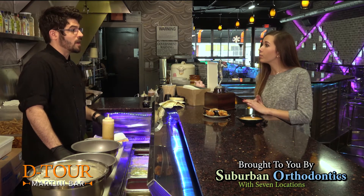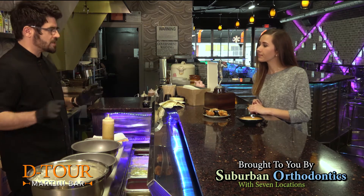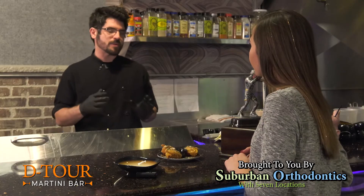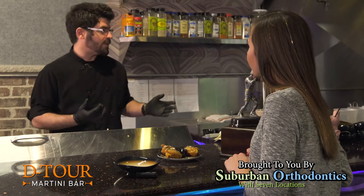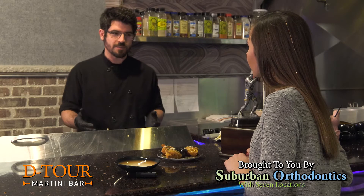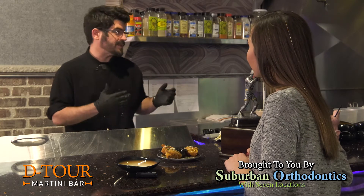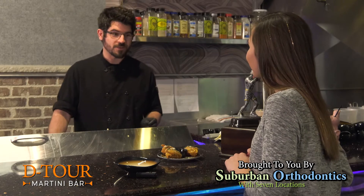Tell us a little bit about the bar here. What are some of the popular drinks? All of our drinks, martini-wise, are named after popular places in Buffalo — we have the Chippewa Street, we have the Elmwood. Actually, the best one we have is a chocolate martini. I highly suggest coming in and try our espresso chocolate martini. It's out of this world.